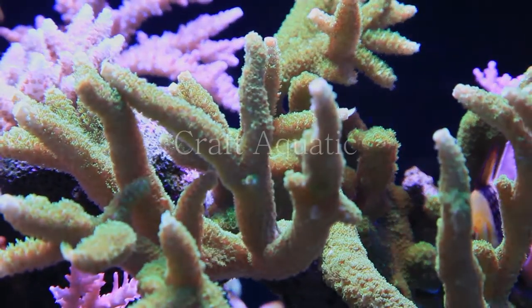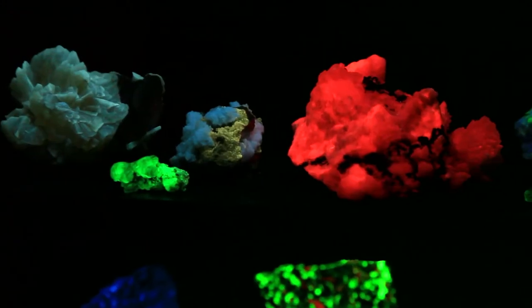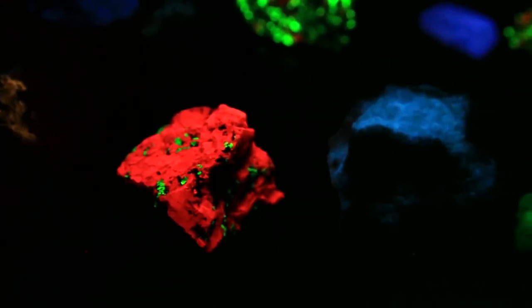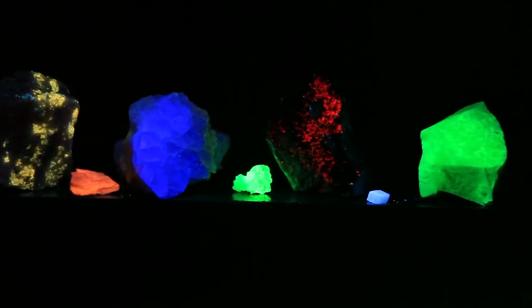Curious? Stick around, I'll show you. If you're anything like me, you're very likely to have not only a reef aquarium or two in your home, but some nice house plants, maybe a terrarium, perhaps some bits of nature you've collected to display. Well, this is yet another one of nature's wonders. What you are seeing here are rocks, minerals, and gemstones that fluoresce under shortwave UV light.